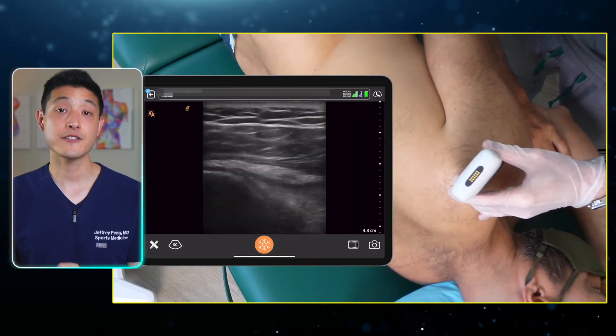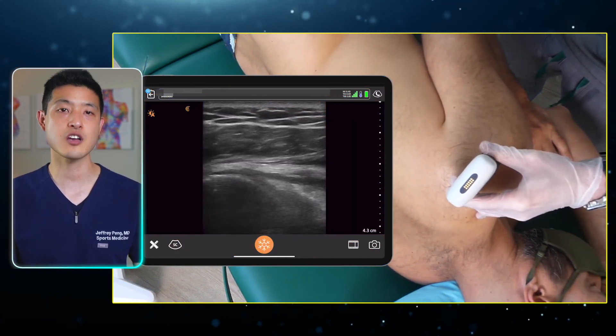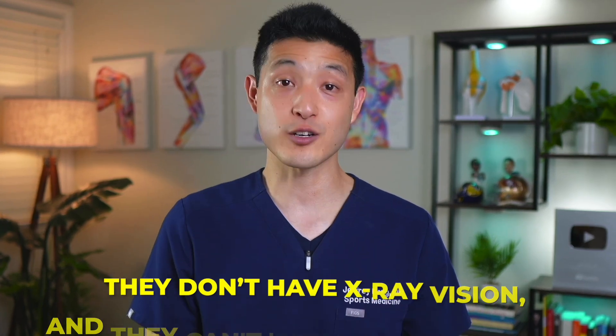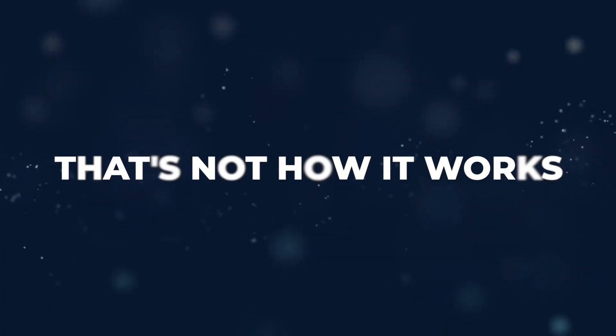Imaging guidance is even more important when it comes to PRP injections targeting soft tissue conditions such as partial tendon tears. Don't let anyone convince you that they can simply feel the problem area and accurately inject the PRP into a tear. They don't have x-ray vision and they can't feel where a tear is — that's not how it works.